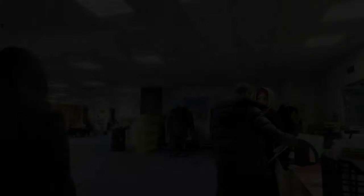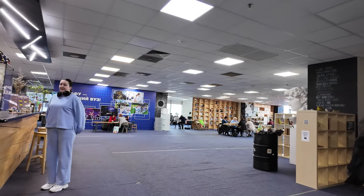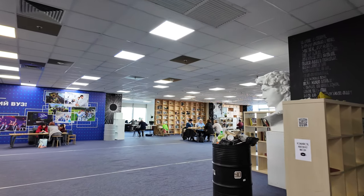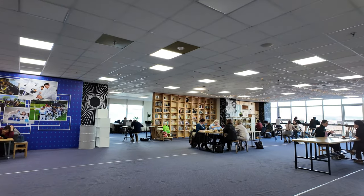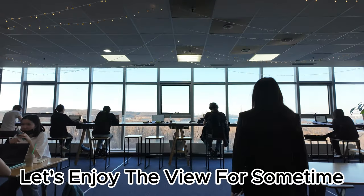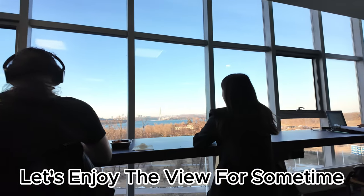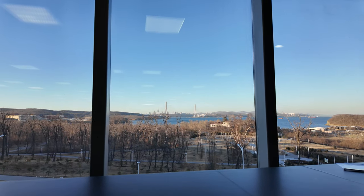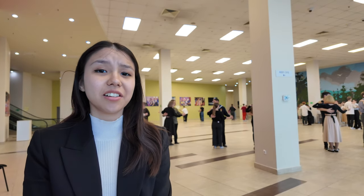This is the cafe of A building. It's amazing. As you can see, there are a lot of places where students can practice their cultural events.